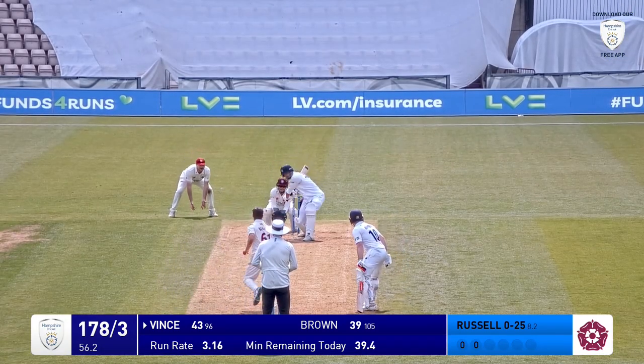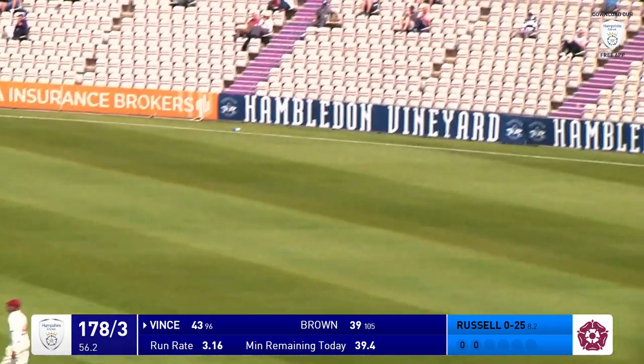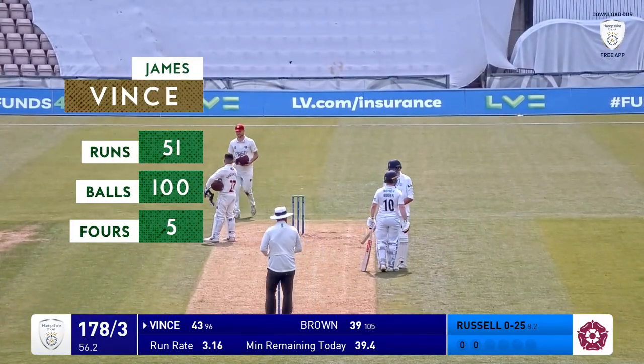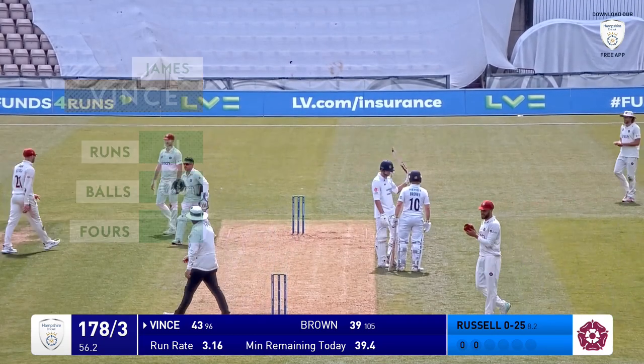Russell in, bowls. Flighted, and that's driven through extra cover, mid-off. And James Vince has a fifty.